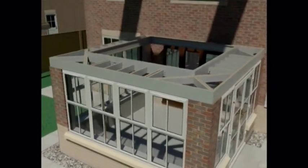Traditional orangery builds can take two to three weeks to complete. With our system, it can be completed in just two to three days.